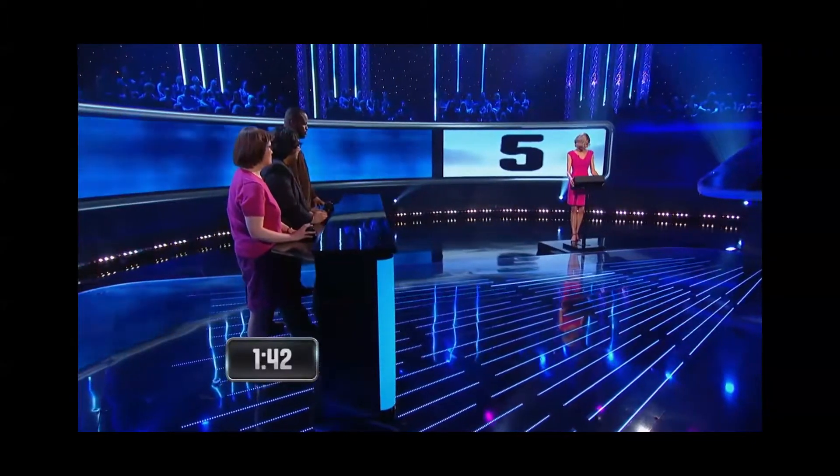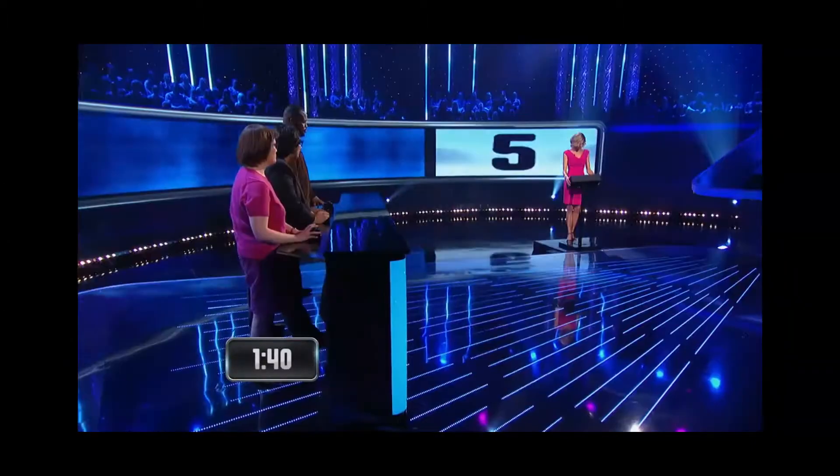How many total sides does a heptagon have? Heather: Seven. Correct. What number is the square root of 64? Eight. Correct.